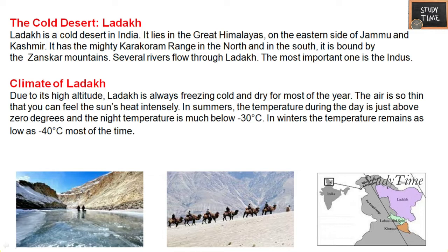Several rivers flow through Ladakh; the important one among those is the Indus. The climate of Ladakh is very cold and dry for most of the year. In summers, the temperature during the day is just above zero degrees and night temperature is much below minus 30 degrees. In winters, the temperature remains as low as minus 40 degrees most of the time.